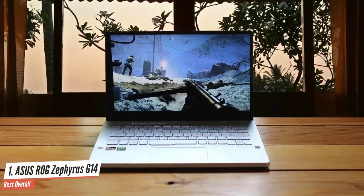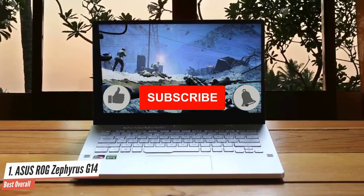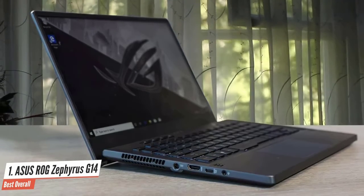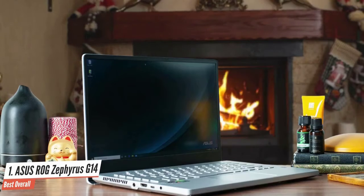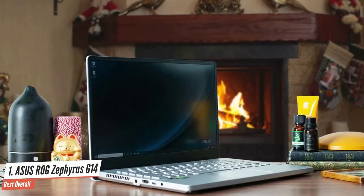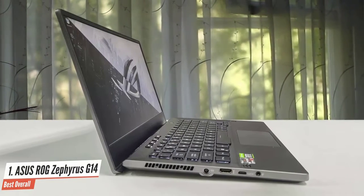The ASUS ROG Zephyrus G14 is one of the sleekest and smallest gaming laptops I've ever seen. The lightweight body is all due to the amazing magnesium and aluminium used for its construction. The moonlight white color scheme is just amazing. It's packed with a 14-inch panel with Full HD resolution and 120Hz native refresh rate. The panel supports AMD FreeSync, which works great for tear-free gaming, even though the machine rocks an Nvidia graphics unit.